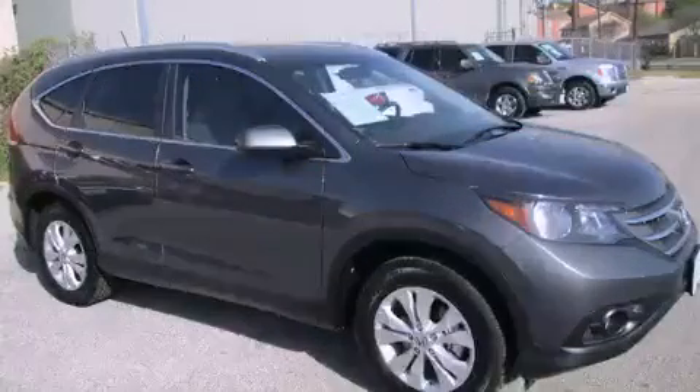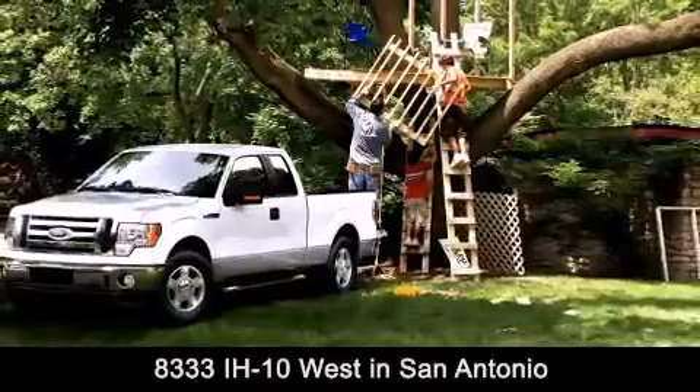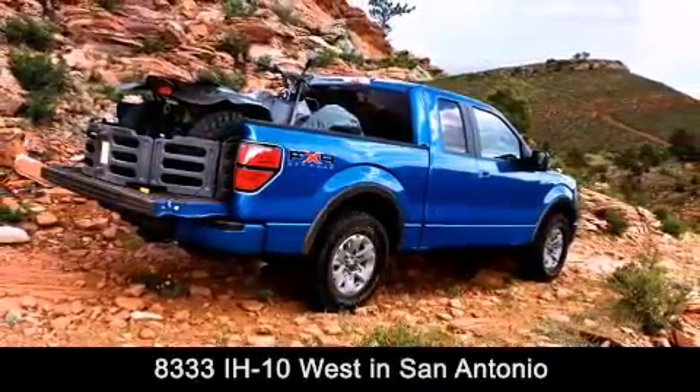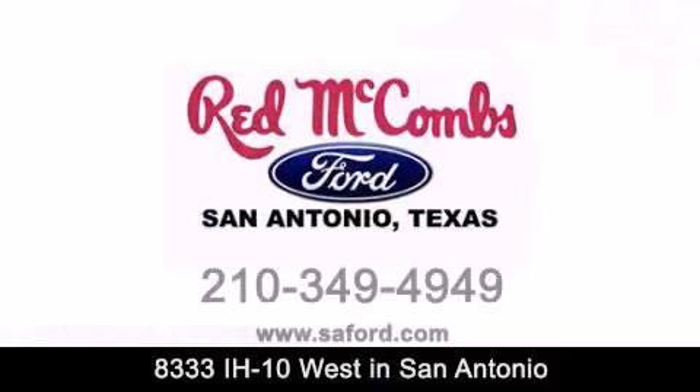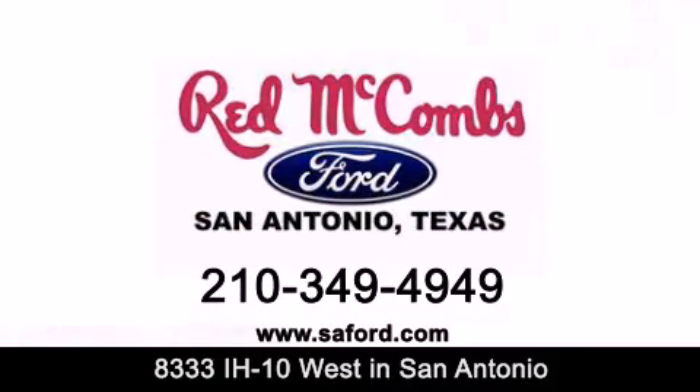Call or visit us right now and arrange your test drive today. Red McCombs Ford is conveniently located at 8333 Interstate 10 West in San Antonio. Contact us today to find out about our specials or visit us at SAFord.com. Red McCombs Ford — when you deal with Red, the deal gets done.